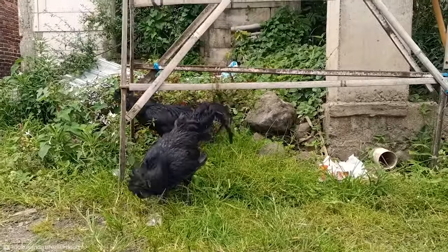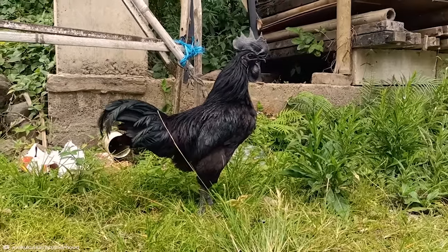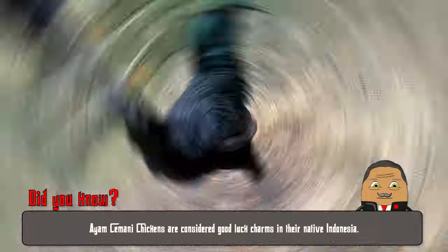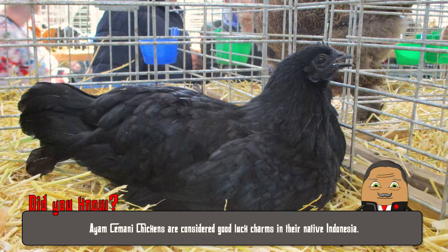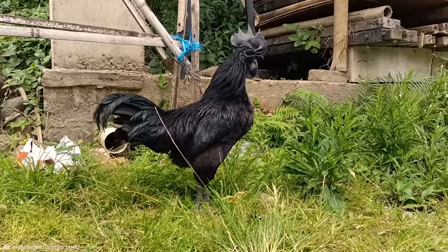These chickens are not just about looks — they are considered a symbol of status and highly prized in their native land. Their rarity and mystical appearance have made them a sought-after breed worldwide. Imagine having a chicken that could double as a sleek, feathered sculpture in your backyard.